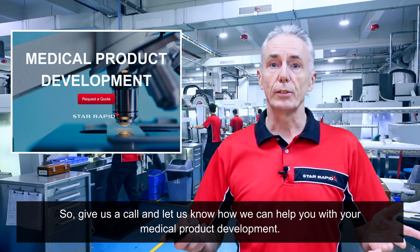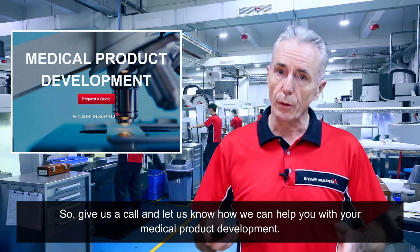Give us a call. Let us know how we can help you with your medical product development.